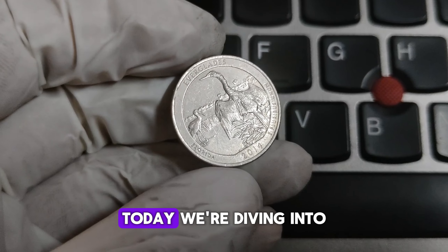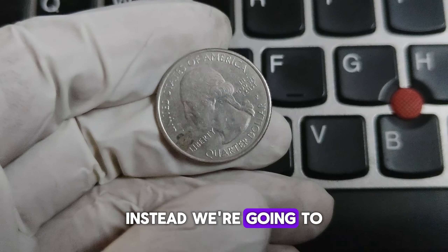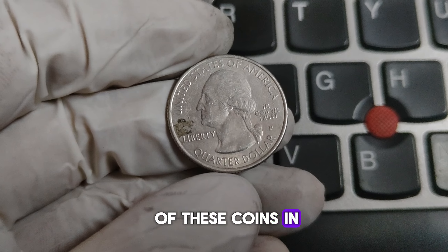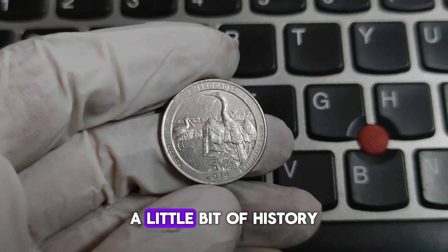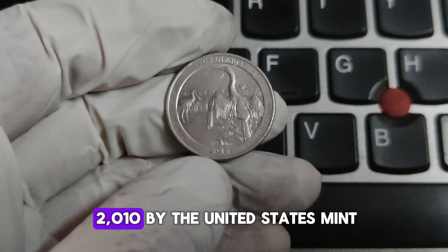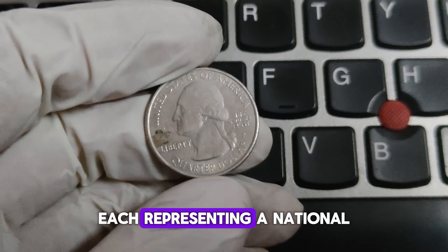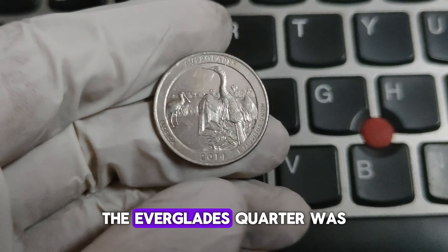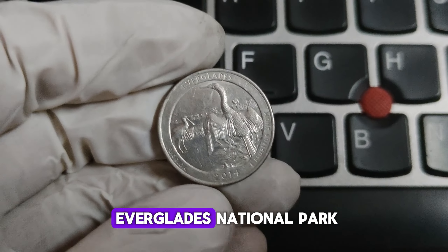Welcome back to the channel. Today we're diving into the history and value of the 2014-P Mint Mark Everglades Washington quarter. The Everglades National Park quarter is part of the America the Beautiful Quarters program, launched in 2010 by the United States Mint. This program features 56 unique designs, each representing a national park or site from each state, territory, and the District of Columbia. The Everglades quarter was released on November 3, 2014, celebrating the iconic wildlife and landscapes of Florida's Everglades National Park.